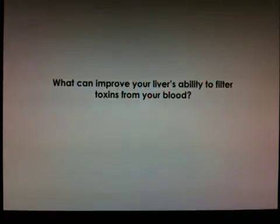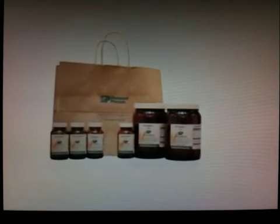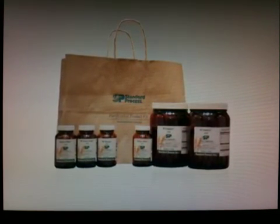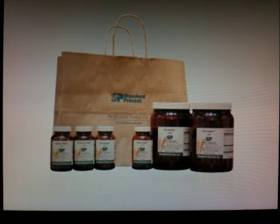What helps to change the oil filter or to help this liver filter better? The whole food products included in the 21-day purification program by Standard Process, and the dietary choices that you make, are key to supporting this process.